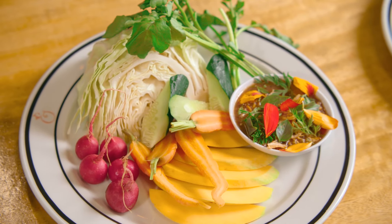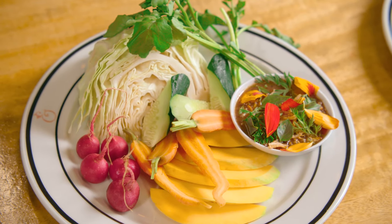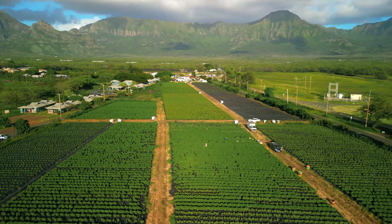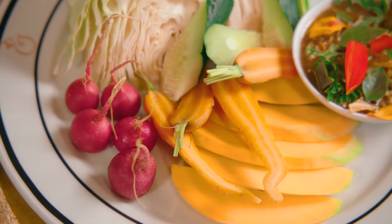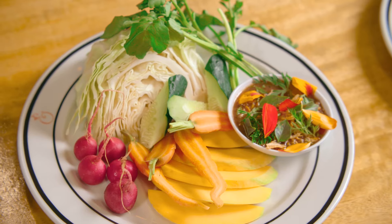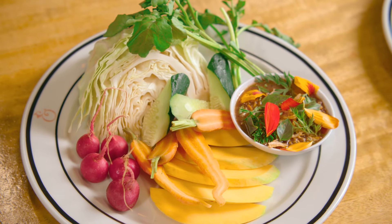This one here is our spring local vegetable bounty. We try to source all of this from 100% local farms. Today we're featuring Kahumana Farms and Kimmy Oi. We have green mango, baby carrots, beautiful Japanese cucumbers, red radishes, Sumida watercress, and this is just a humble cabbage, but the flavor is super sweet and really good.